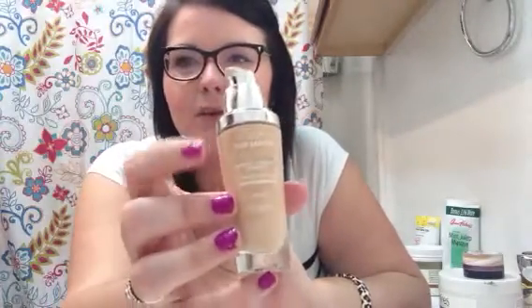The first one is my foundation. These are all going to be kind of dirty because they get stuff all over them and I don't really clean my packaging. This is the L'Oréal True Match Lumi — it says 'lumi' on it. I'm in love with this foundation because I'm not a big fan of heavy, cakey foundation. It's a liquid and it's lightweight but it still covers.